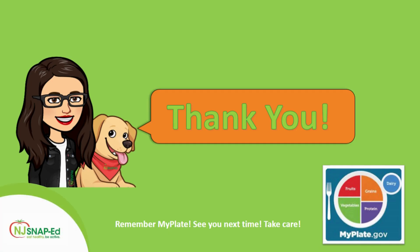Did you like this video? I hope it was helpful. Remember MyPlate and try to make the best selection for yourself and your family. See you next time. Take care. Bye.